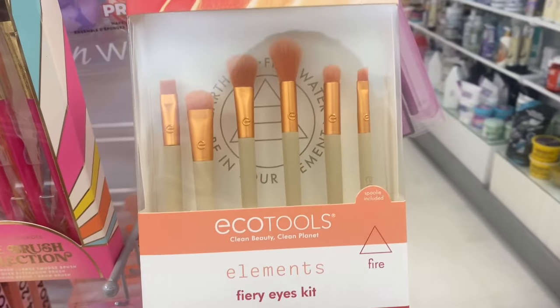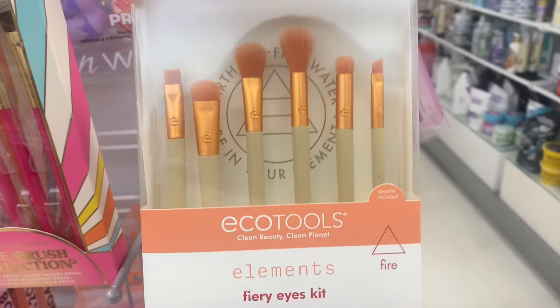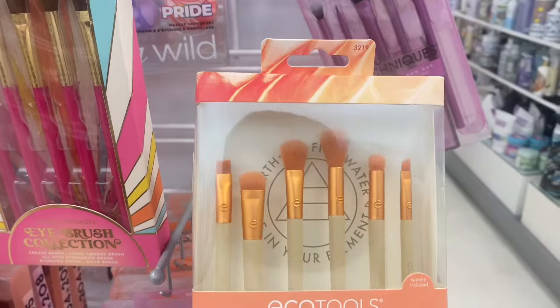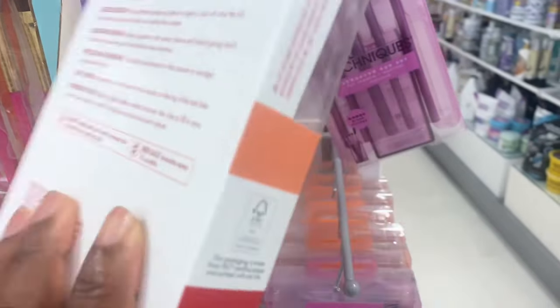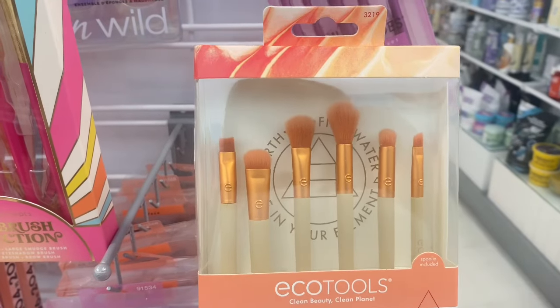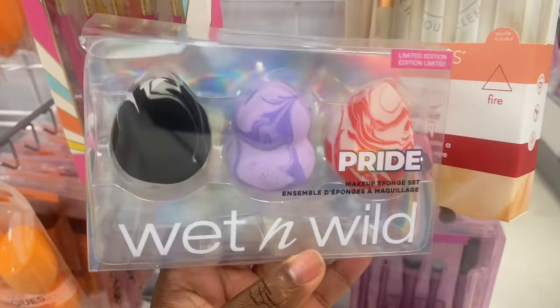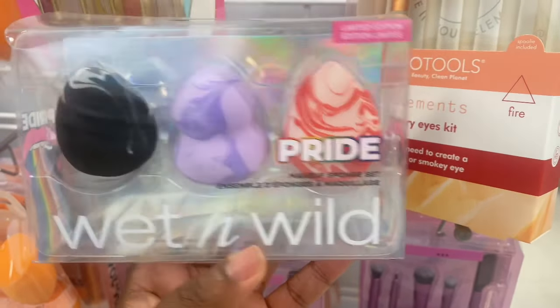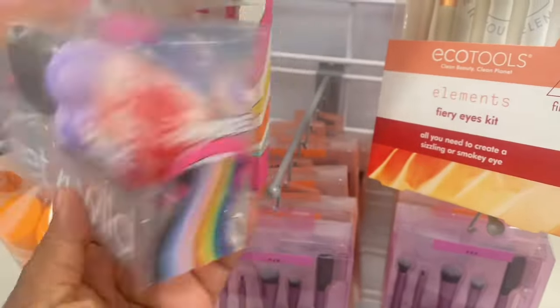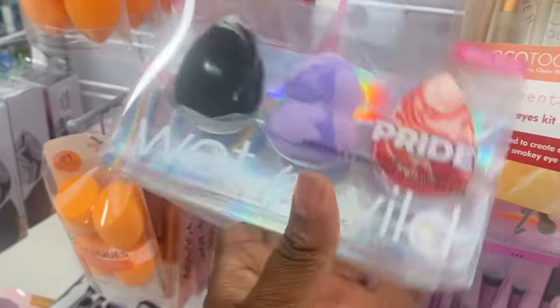We're spotting these new brushes from EcoTools — this is a vegan brand, I believe. These are eye brushes; they're really good. $6.99, and we have six brushes on here — that's a steal. We also have these sponges from Wet n' Wild. This is a Pride collection, and this one is going for $4.99.